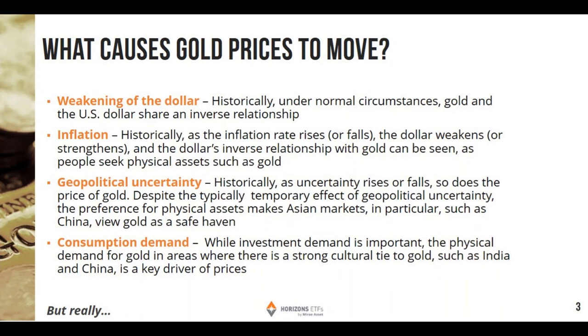Inflation and deflation: historically, as the inflation rate rises or falls, the dollar weakens or strengthens. And the dollar's inverse relationship with gold can be seen as people seek those physical assets, such as gold. And of course, geopolitical uncertainty — historically, as there's geopolitical uncertainty, gold can be considered a safe haven, especially in the Asian markets such as China, who really view gold as that safe haven. And then of course there's some consumption demand as well in areas where there's a strong cultural tie to gold, such as India and China. There are seasons where they buy gold.